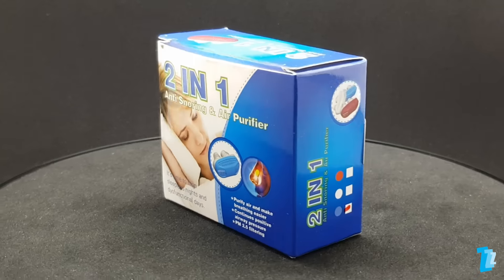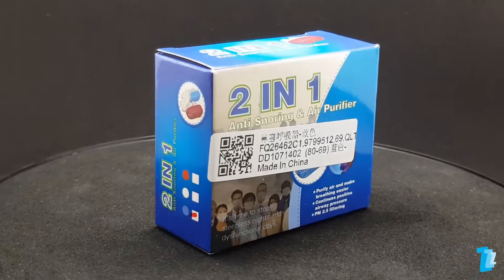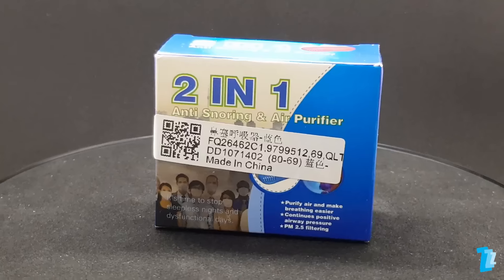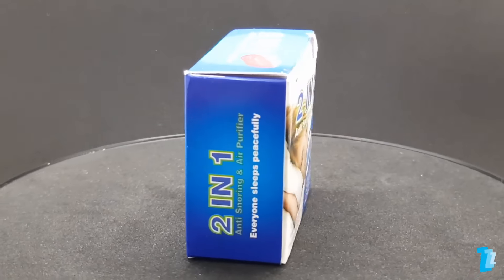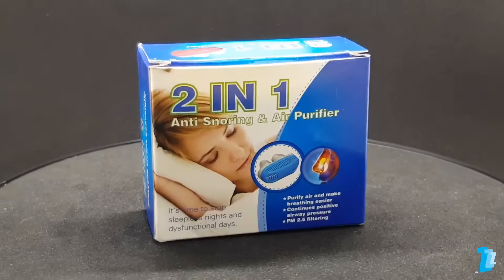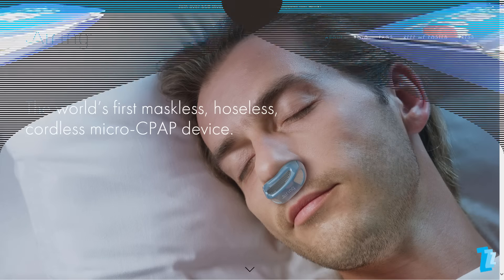The 2-in-1 Anti-Snoring and Air Purifier, also known as the Silicone Anti-Snore Nasal Dilators Apnea Aid Device Stop Snoring Nose Clip. This is a product that has been generating a fair amount of attention due to its similarity to the Airing, a micro CPAP device that attracted nearly $2 million worth of backing on Indiegogo.